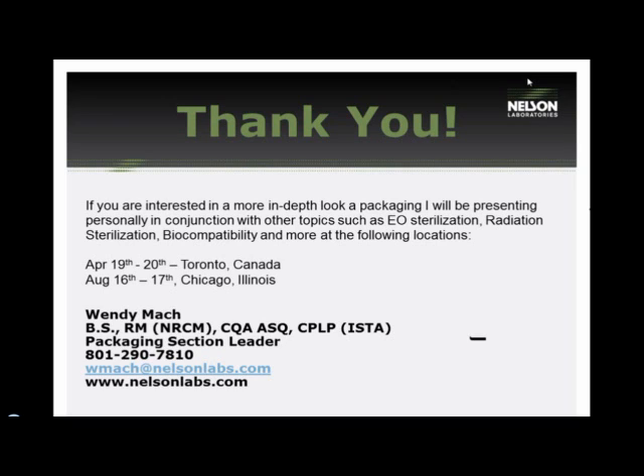Is one microbial challenge test more sensitive for finding defects than the other? With respect to the microbial challenge, it depends on the defect you're looking for. F1608 is more designed around the log reduction value through materials, so identifying homogeneity is one of the factors it addresses. The microbial aerosol challenge is more about whole-package defects such as holes or breaches.